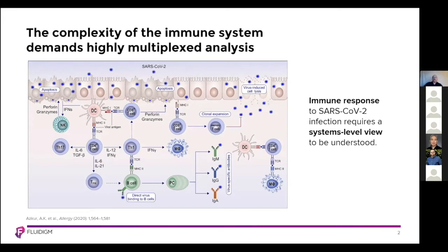The CyTOF has evolved since it was first introduced over 10 years ago, and with that, I'd like to share with you the fourth-generation CyTOF XT.